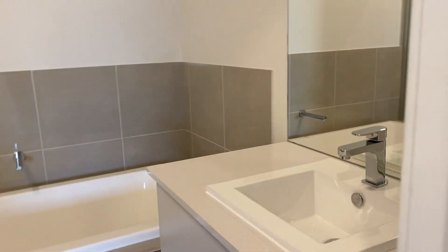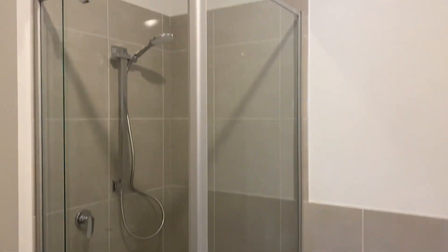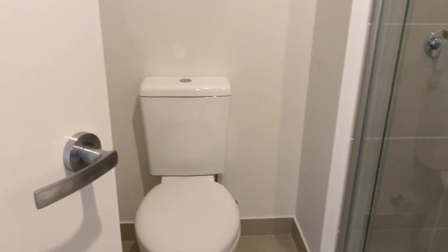Family bathroom with stone benches again, bath, and additional fixtures.